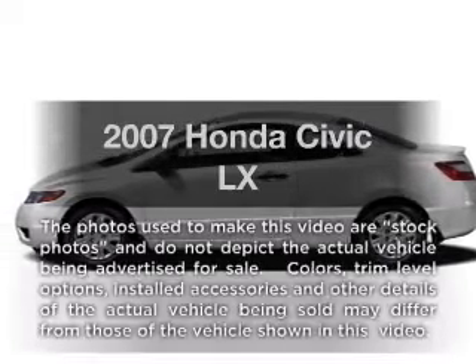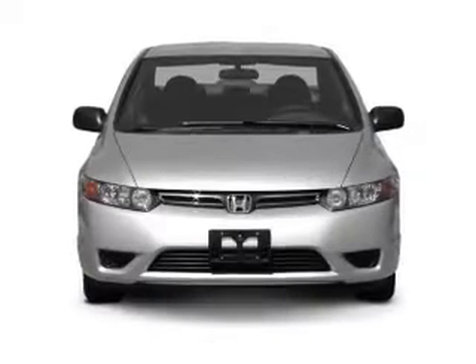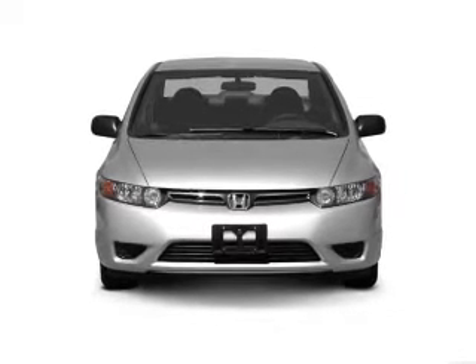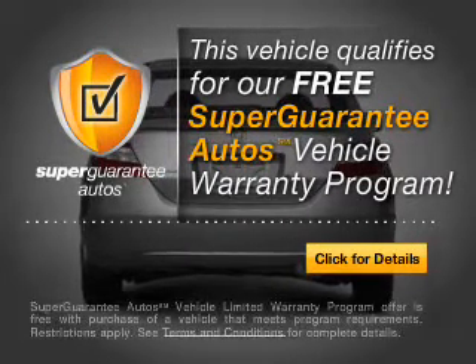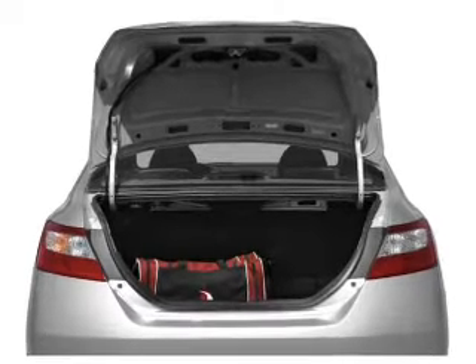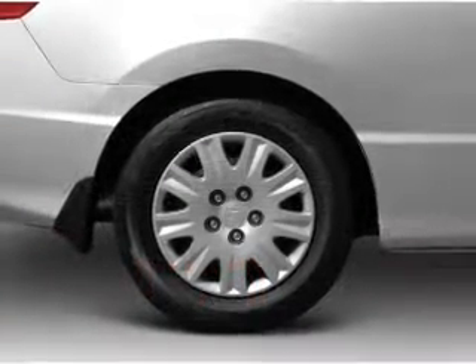Presenting the 2007 Honda Civic — everything you need under one roof with this great vehicle. With an efficient four-cylinder engine connected to a smooth-shifting five-speed automatic transmission, this vehicle qualifies for our free Super Guarantee Autos Vehicle Warranty Program. Buy a vehicle and get a free warranty from us, only at everycarlisted.com. Brake safely with the anti-lock braking system.